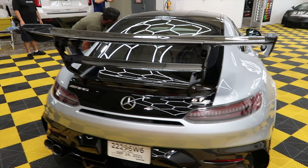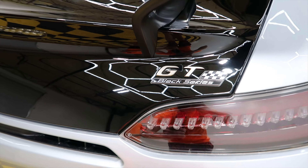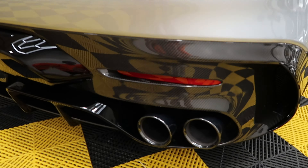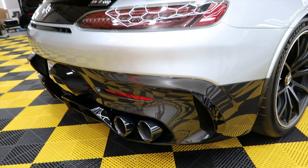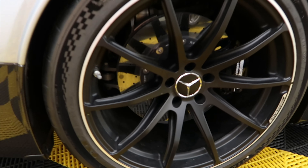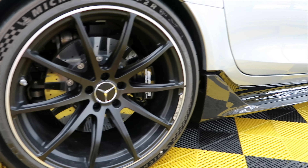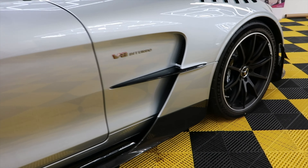That thing is awesome. Check out the badge here of the GT Black Series. The pipes down here — wow, this thing is just breathtaking guys. Check out the rear wheel back here. Yeah, this thing has like zero miles on it — they drove it from the dealership to here. I believe it has less than 100 miles.